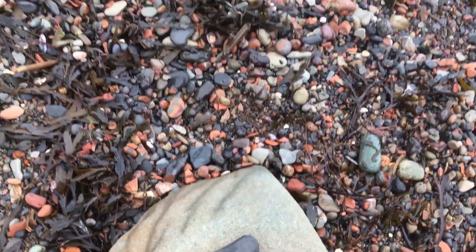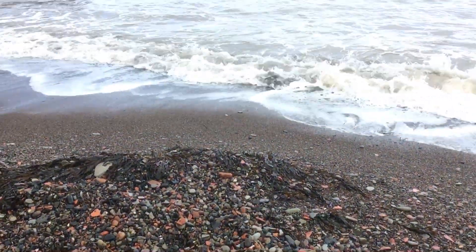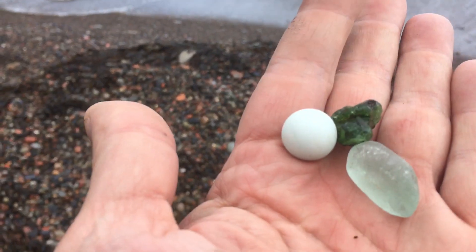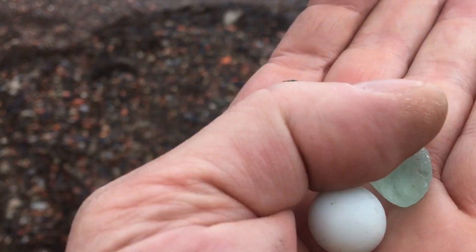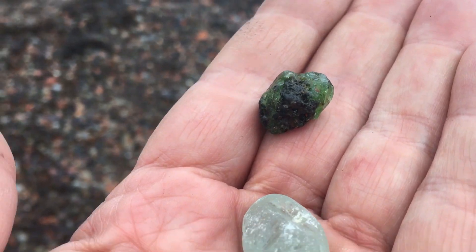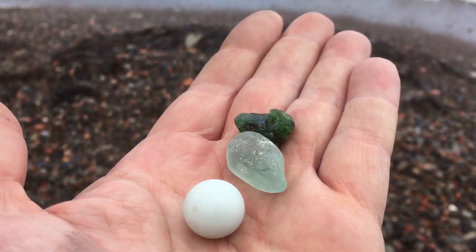As I was digging in these rocks, I found a couple of other things I wanted to draw your attention to. One was this beautiful, smooth, white marble I found on the beach here. This other chunk of icy blue. But more importantly, this piece of green bonfire glass. Is that not beautiful? Totally beautiful — like a little gem.